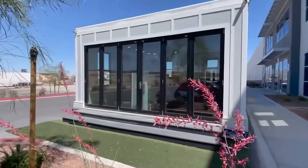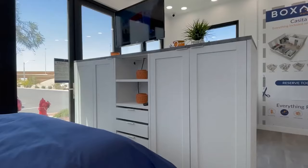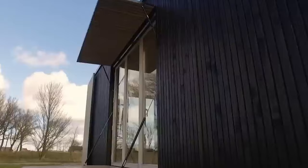Are you on the hunt for a marvelous modular home that fits snugly within your budget of $50,000? Perhaps you're wondering if such affordable abodes even exist? Well, hold on to your hat because luck is on your side! There are indeed homes available within that enticing price range. The burning question remains: which of these delightful dwellings can you call your own? Let's dive in and uncover the hidden gems waiting to be discovered.